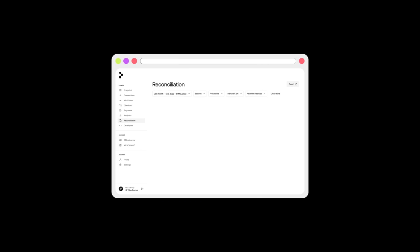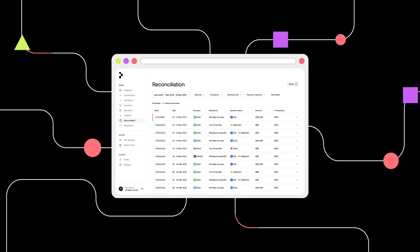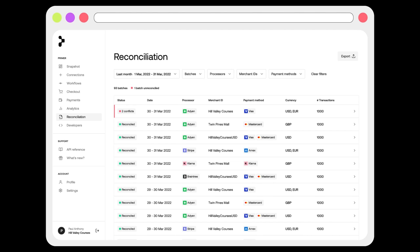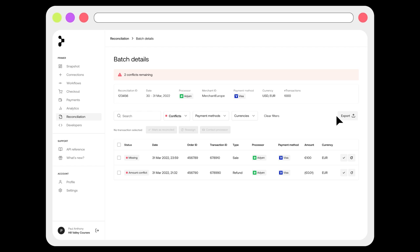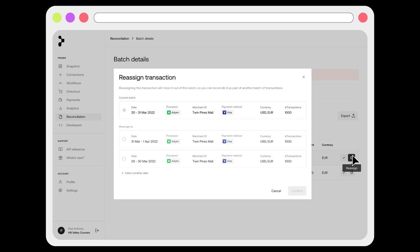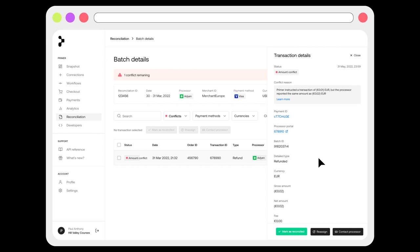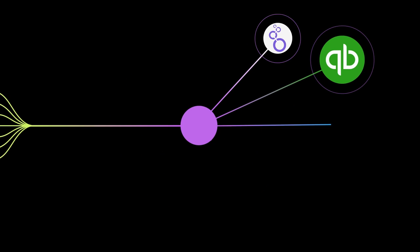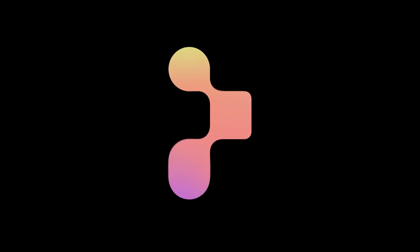With Primer's unified visibility across not only your payment providers but other services which touch money movement throughout the entire commerce lifecycle, we've been able to build a unified ledger upon which we can solve for some of the most complex financial operations. Primer collects settlement data from your processors automatically via APIs, SFTP, and other methods, bringing this to one place where financial operations can be performed seamlessly. We'll match settlement data against your unified Primer ledger to identify conflicts and provide tools to resolve these easily. Reconciliation is made more complex by tricky cutoff times, which can be handled by reassigning transactions across batches. Once your batches are reconciled, you can sync this with your accounting, BI, and other tools. We're aiming to release this by end of quarter and will be onboarding beta merchants soon.